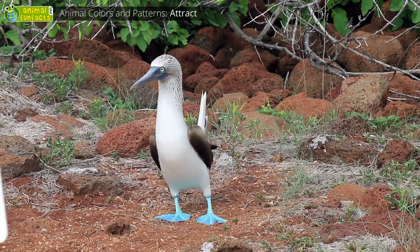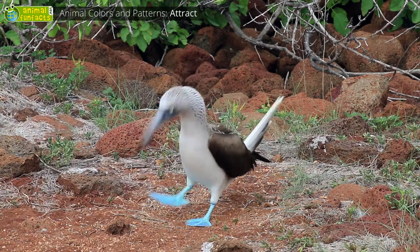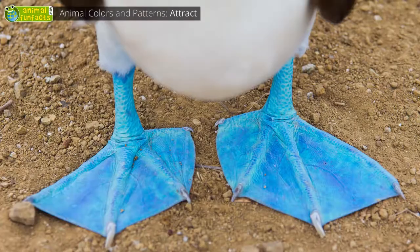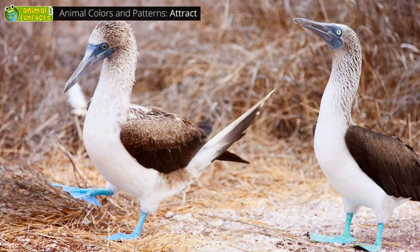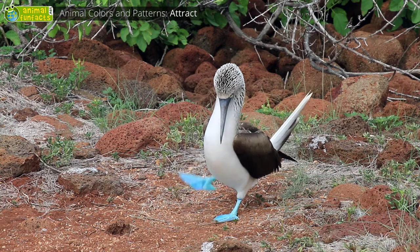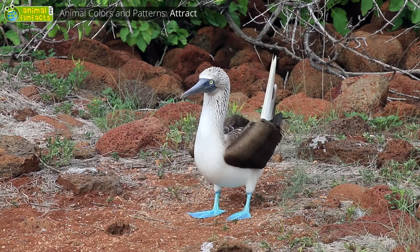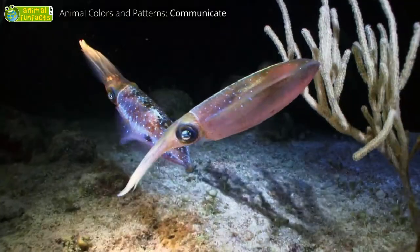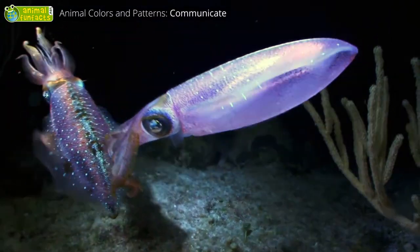What kind of bird is that, and why does it have blue feet? The blue-footed booby is a tropical sea bird and very proud of its feet. It wants everybody to have a look at them. While the bird dances around, it's showing off its feet, saying: Look at me! I'm the most beautiful, strongest, and healthiest bird in this area. It hopes to impress a mate.